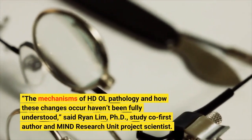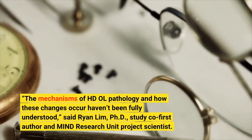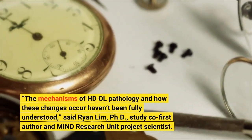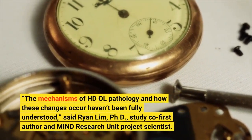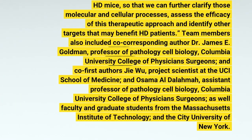The mechanisms of HD OL pathology and how these changes occur haven't been fully understood, said Ryan Lim, PhD, study co-first author and MIND Research Unit project scientist. Our next steps will be to longitudinally track the effects of thiamine and biotin treatment on HD mice, so that we can further clarify those molecular and cellular processes, assess the efficacy of this therapeutic approach and identify other targets that may benefit HD patients.